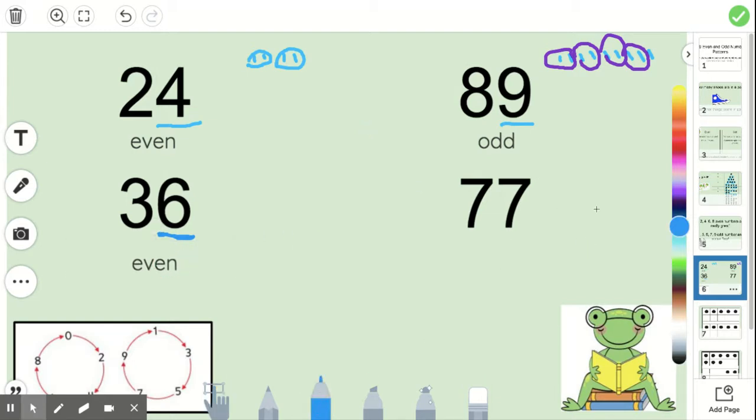Now with the number 77, we only care about the ones place. I'm going to count by twos again to see if I say the number seven: zero, two, four, six, eight. I didn't. So that means it doesn't come in a pair and it's odd.